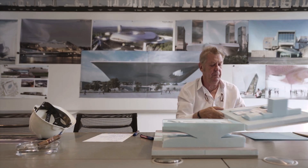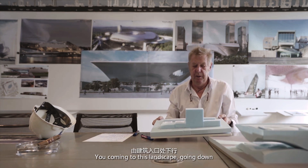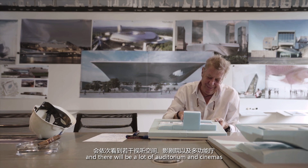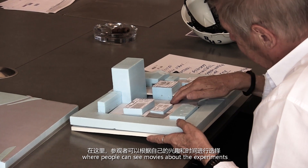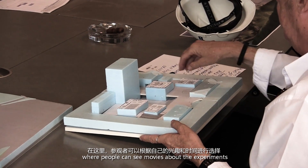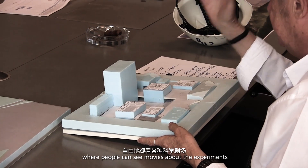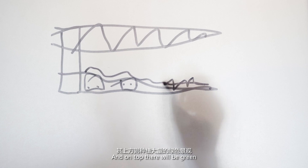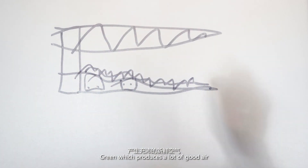Here you can see the learning spots. You come into this landscape going down and there will be a lot of audiences and cinemas where people can see movies about experiments. And on top there will be green.